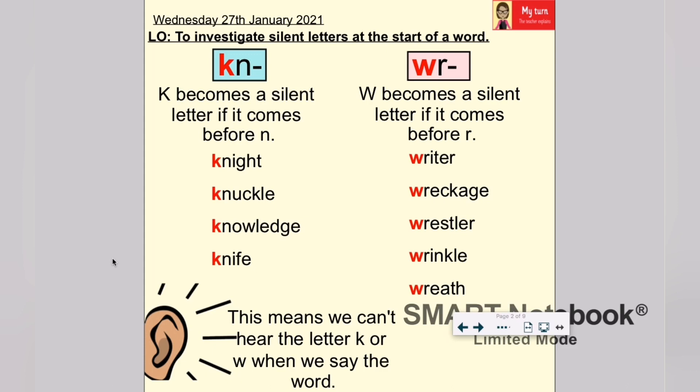Before we get started Year 5, let's recap our rule for this week. Our rule this week is looking at the silent letters at the start of each word. The silent letters we're looking at are K and W. A K becomes a silent letter if it comes before the letter N in a word and the K is at the start — like knight, knuckle, knowledge and knife. This means we can't hear the letter K when we say the words; they all sound like they start with an N.